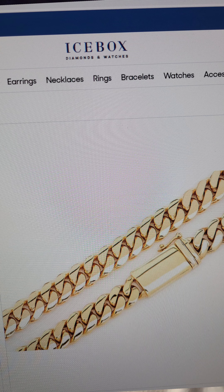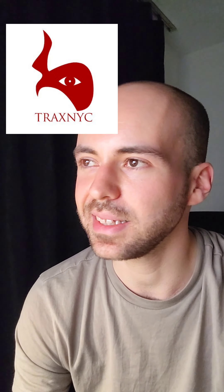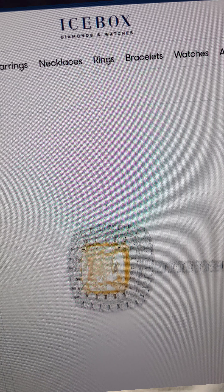Why would they put the weight in the details of an iced-out diamond ring where it doesn't really matter, but under the heavy Cuban chains they don't write the weight? This is very suspicious to me. With Trax NYC, at least they write the weight under each item.